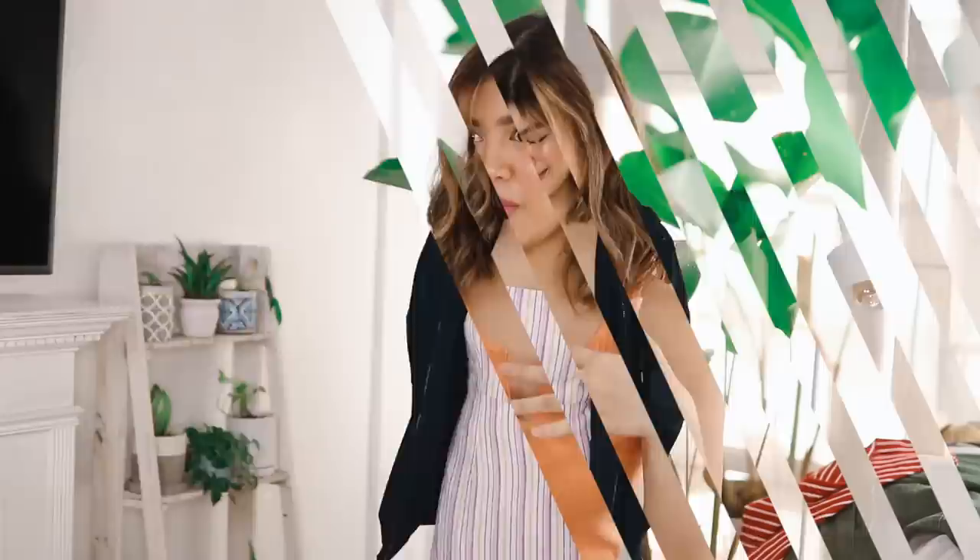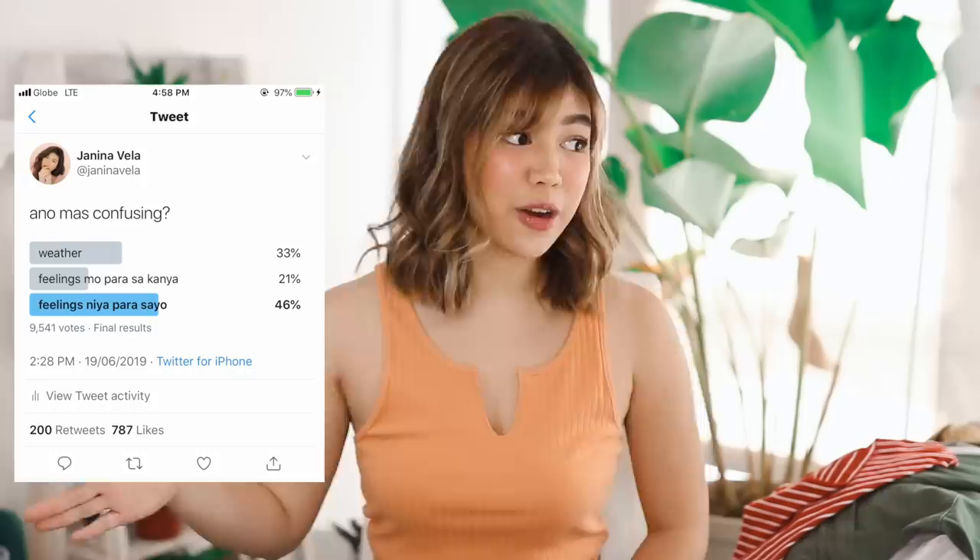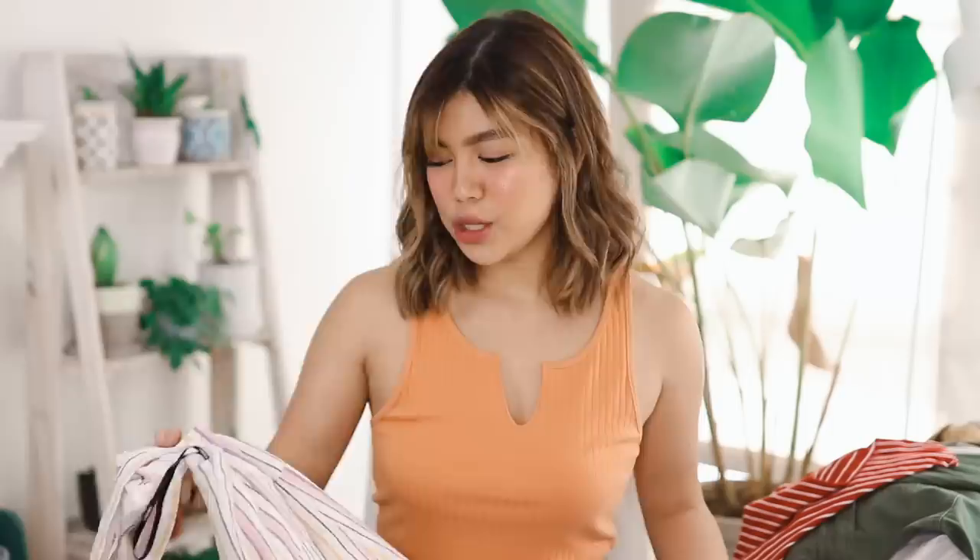I probably didn't try. This outfit is so perfect for our weather. I tweeted the other day, 'What's more confusing — your weather or your feelings for him?' I feel like it's like summer, but it's also rainy season, so it's perfect for our country.